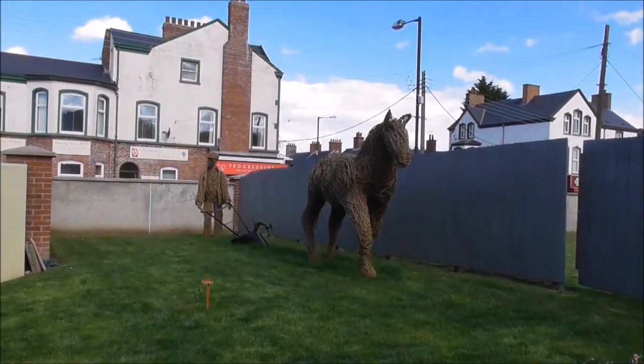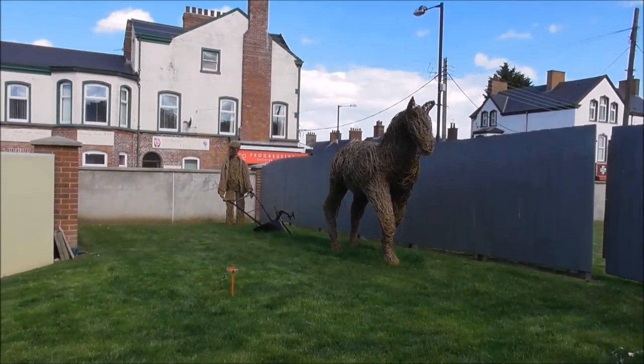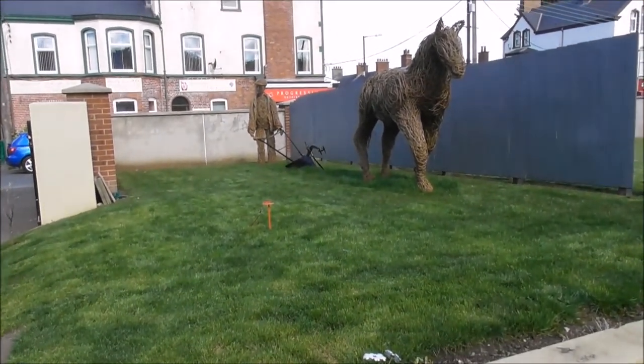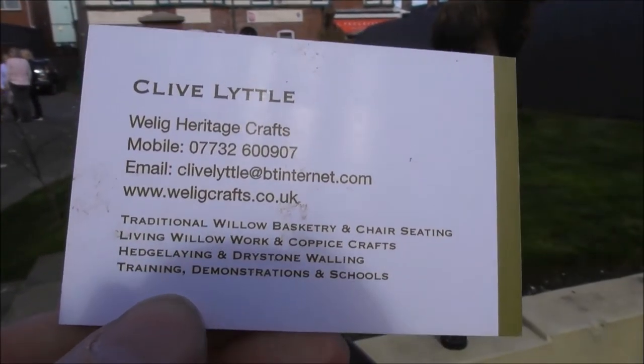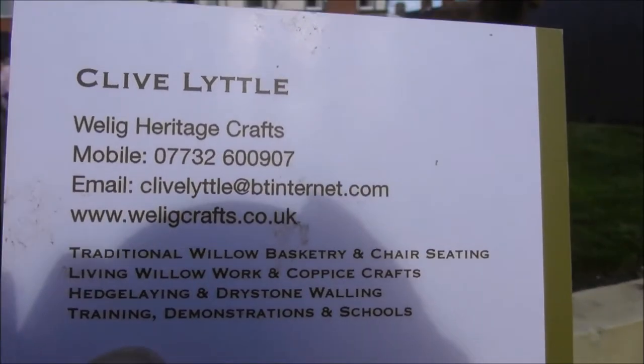The artist is Clive Little, and it's Willig Heritage Crafts. I'll just show you that — if you want to get a willow sculpture done by this guy, there are all the details.